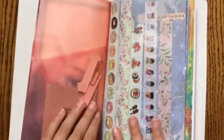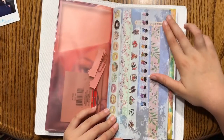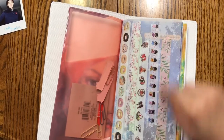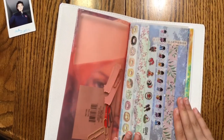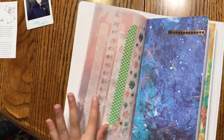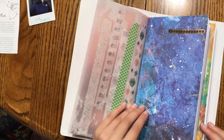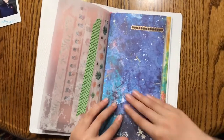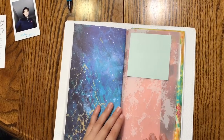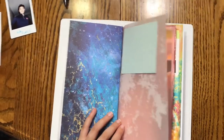Once I turn the page there's a piece of vellum, and there's these washi tapes that I picked up. My mom helped me with this whole entire notebook, so it's not just me — it's my mommy too. This is the background for my first notebook. It looks really cool — it's supposed to be a wrap but it doesn't turn out very well.